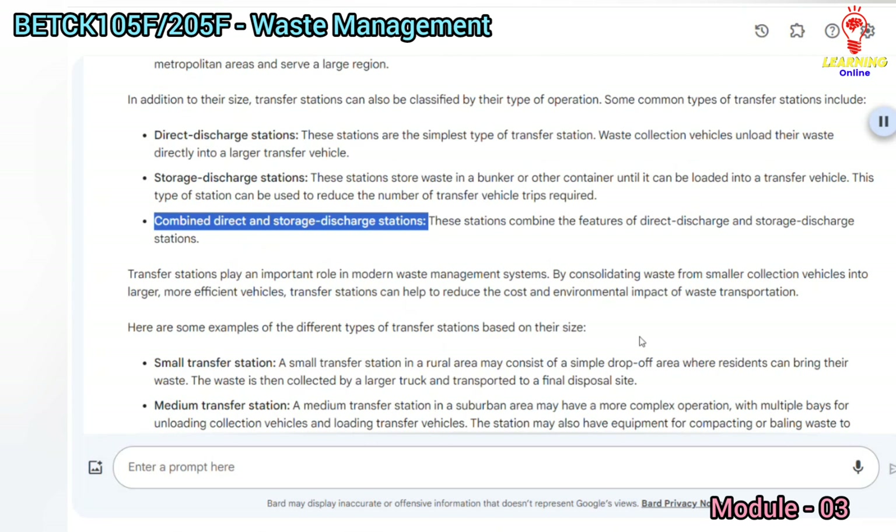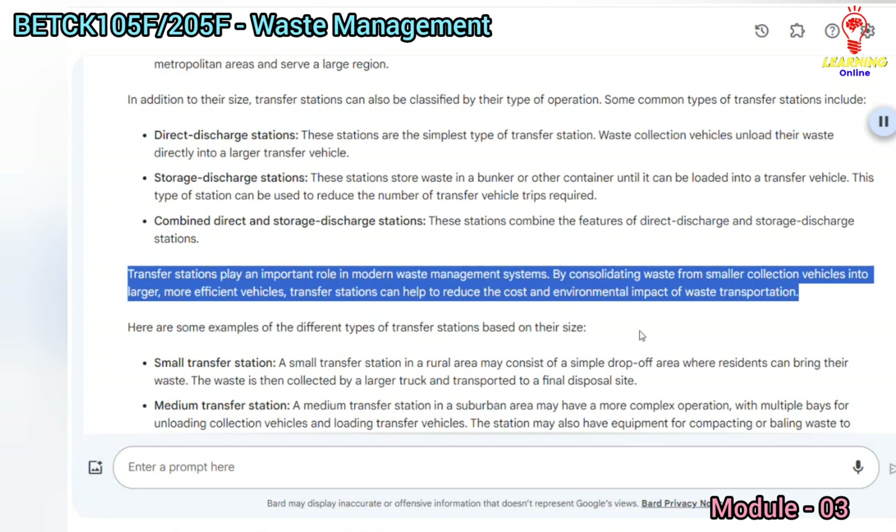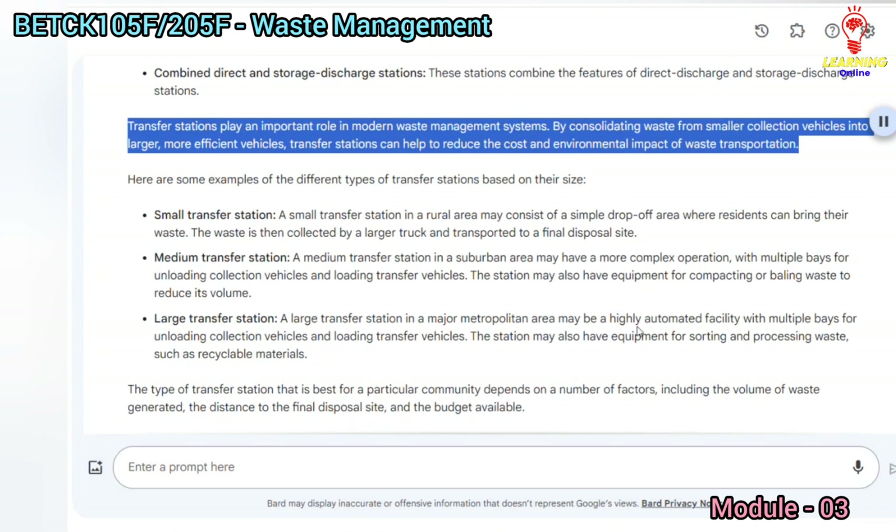Transfer stations play an important role in modern waste management systems. By consolidating waste from smaller collection vehicles into larger, more efficient vehicles, transfer stations can help to reduce the cost and environmental impact of waste transportation.